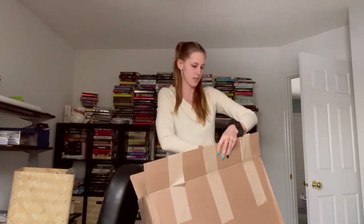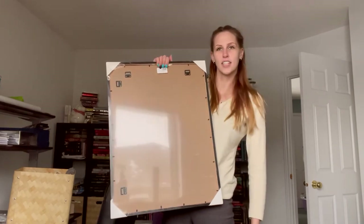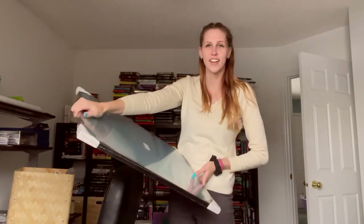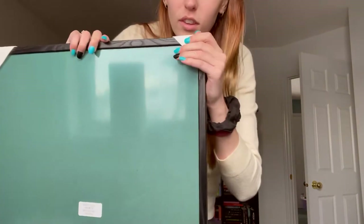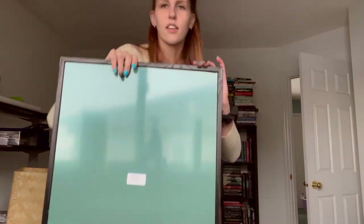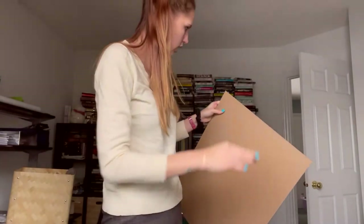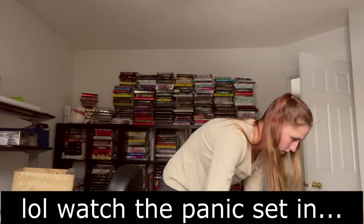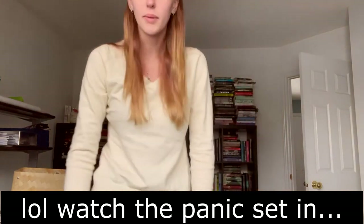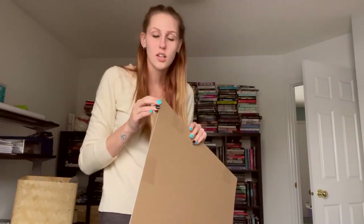Okay, I have it open. Ready? We're seeing it for the first time together. That was anticlimactic — it says 'remove protective film on both sides.' It comes with protective things on it for packaging, which I think is very cool so nothing breaks. I need to open the frame to get the picture out and remove the protective film so you guys can actually see it. I literally thought they sent me an empty frame — I was about to panic! But it's literally in here.